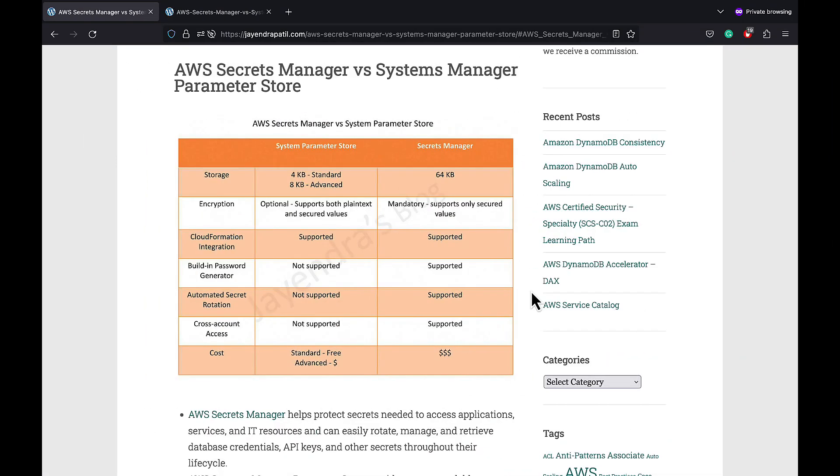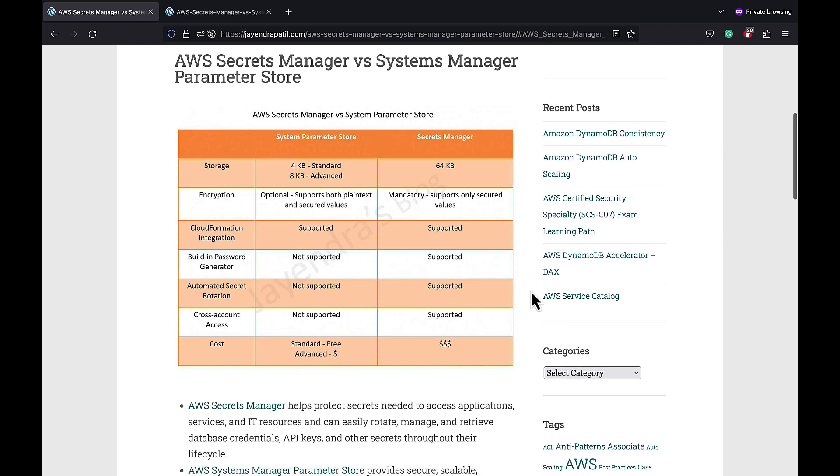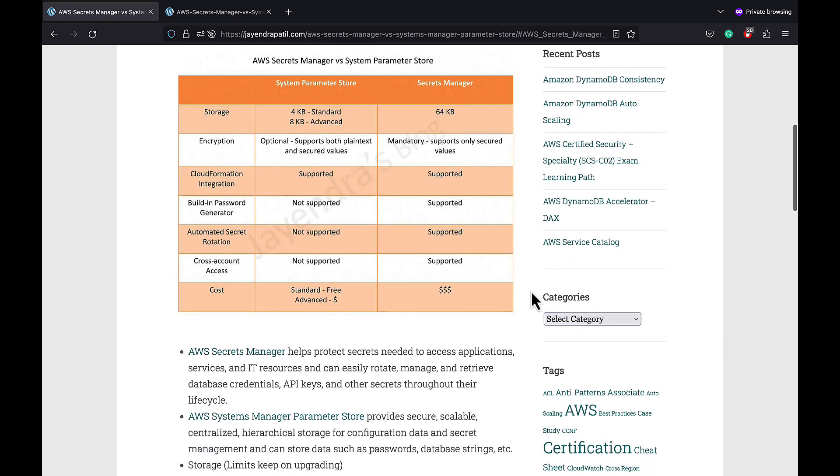AWS Secrets Manager helps protect secrets needed to access applications, services, and IT resources, and can easily rotate, manage, and retrieve database credentials, API keys, and other secrets throughout their lifecycle.